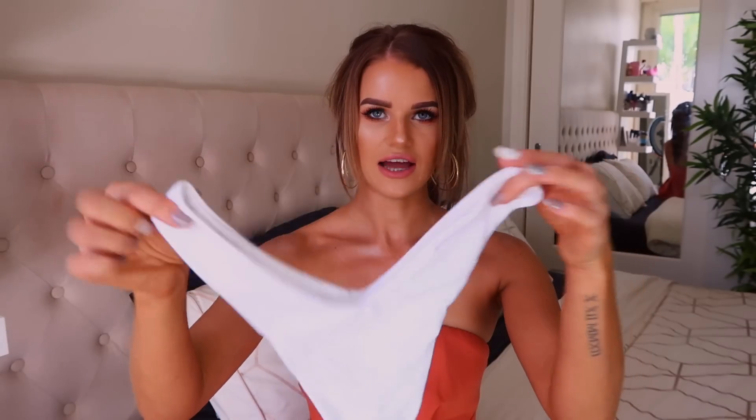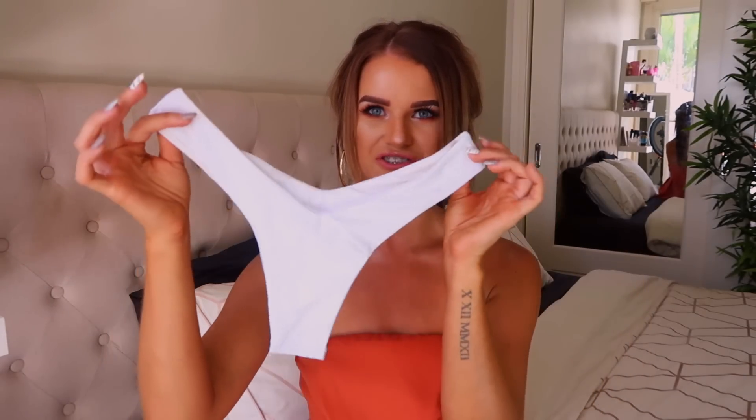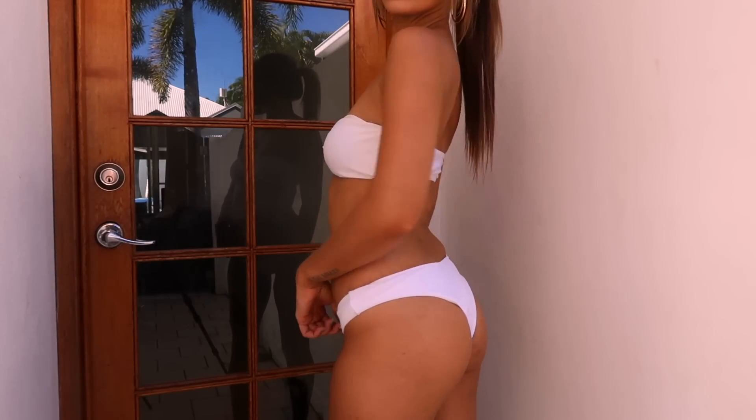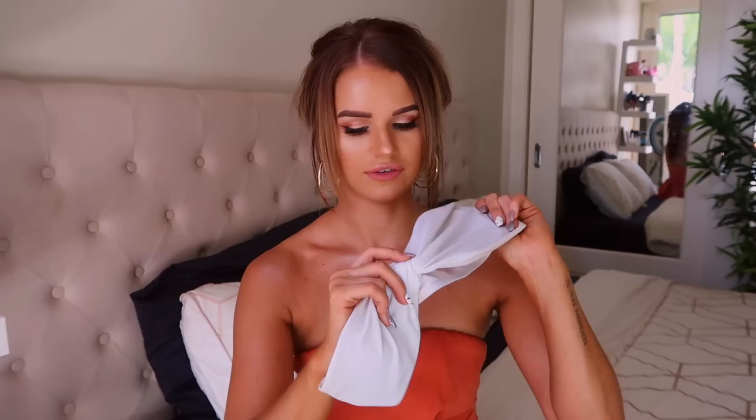This is the last bikini set — a really cute little white set. These ones probably fit me the best out of all the bikinis. I still have fake tan on from when I was trying them all on, which is why these have fake tan all over them. This top is probably the only one that actually fit me perfectly. I love how it's got this little crossover detail in the middle — super cute.